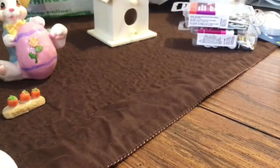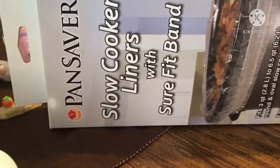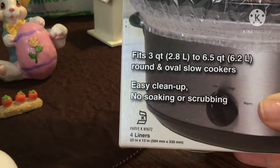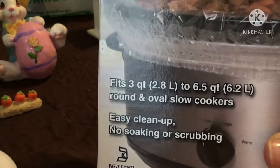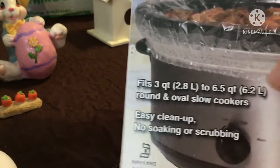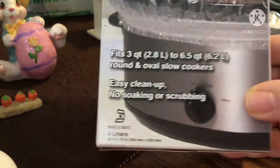They also had these Pan Saver slow cooker liners with a Sure Fit Band. These fit three quarts to 6.5 quarts, round and oval slow cookers — easy cleanup, no soaking. The band snugly fits around your crock pot. You get four liners in the package and it was somewhere around three dollars and change, so not a bad deal at all.